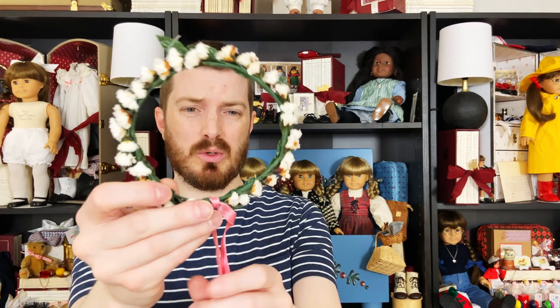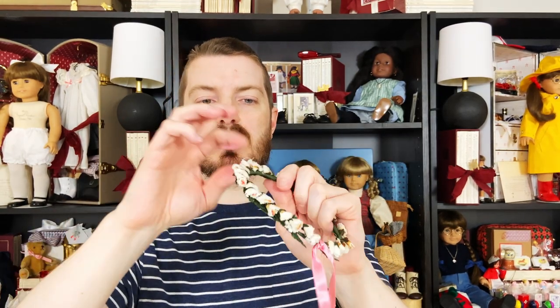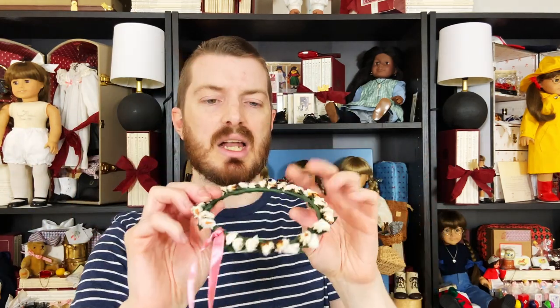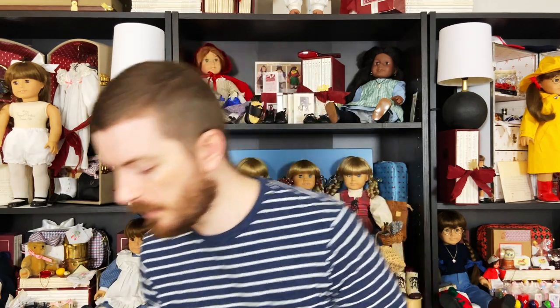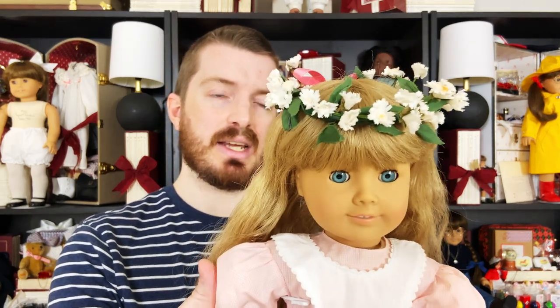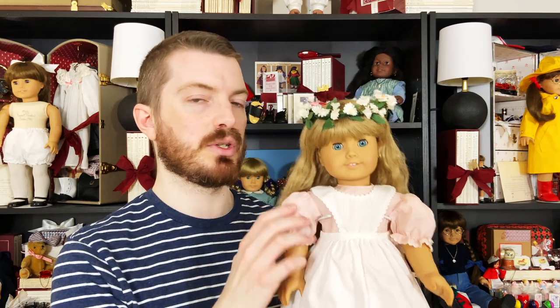One really cool thing is that it came with the original crown that goes on her head and this one hasn't been touched — you can see how neat it looks. What you're meant to do is fluff these up like you would a Christmas tree. These flowers are made with wire, so you can take them and kind of fluff them out so they look a little bit fuller. A lot of times I see people put this on their dolls without fluffing, and I don't think it looks as good. If you look at the catalog, she's got a wreath on her head with the flowers popping up off the top — that's what I try to do when I display mine.